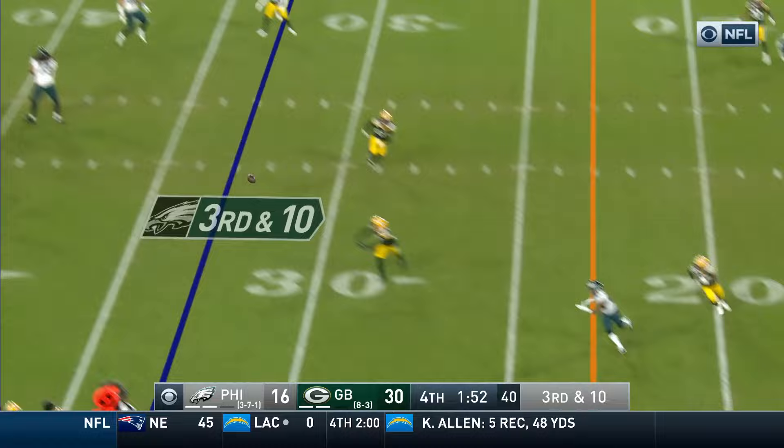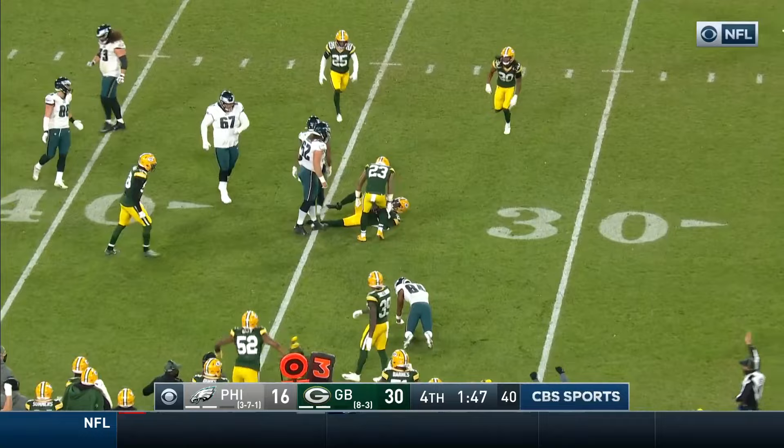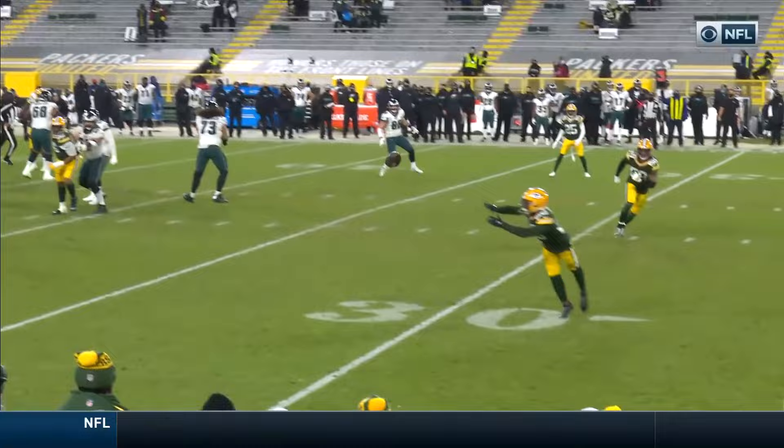Diving interception. Savage, who had two on Sunday night — his first two of the season. Kenny Clark disrupted. Boom, intercepted.